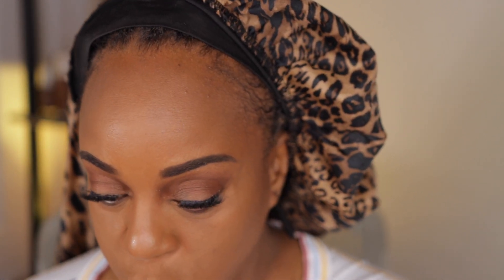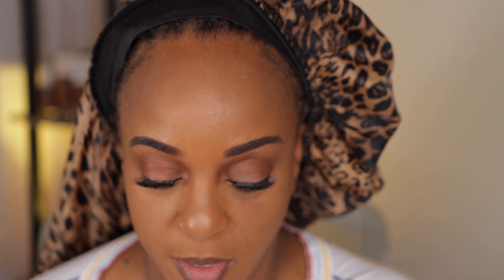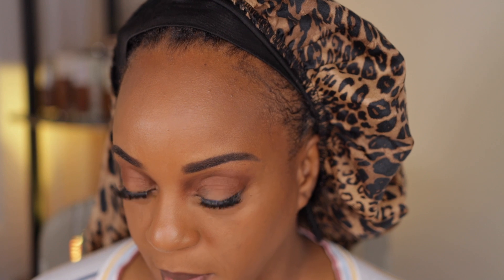For the lipstick, I think I want to use my Danessa Myricks pigment in number seven. I just want a nude lip. This can be used for eyes, cheeks, lips — whatever you want to use it for. I'm going to throw some on the back of my hand and take a little brush.